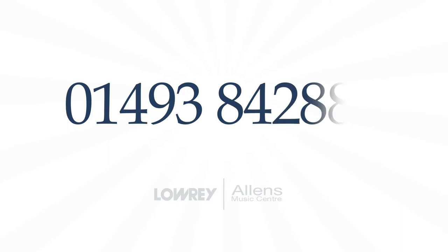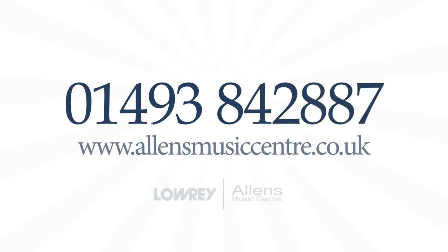If you enjoy these videos and are perhaps looking to purchase a new or pre-owned Lowry Organ, please call us on 01493 842 887 or visit our website to see our current stock and prices.